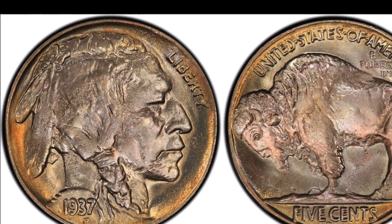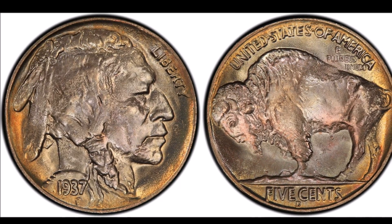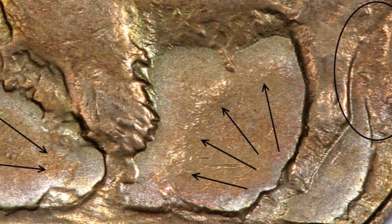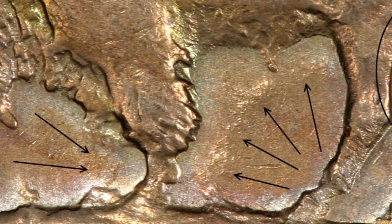Let's talk about why this rare nickel sold for three thousand dollars. We're talking about a 1937-D Buffalo Nickel — these things can get really valuable. This one in particular sold for just under three thousand dollars.